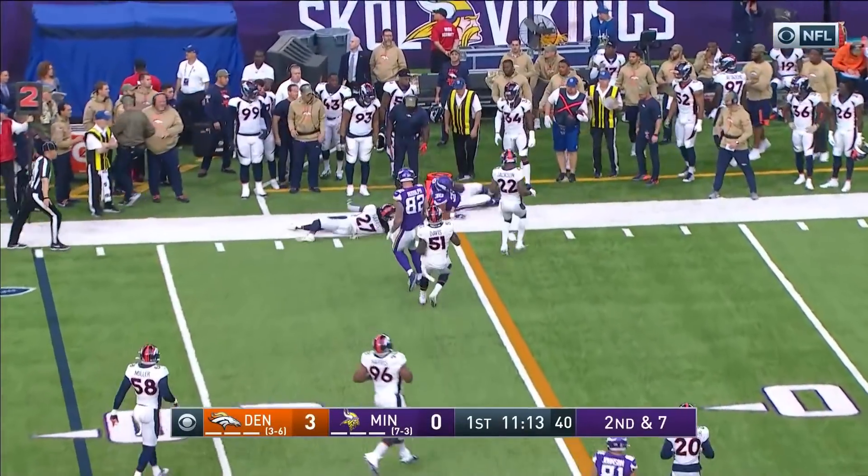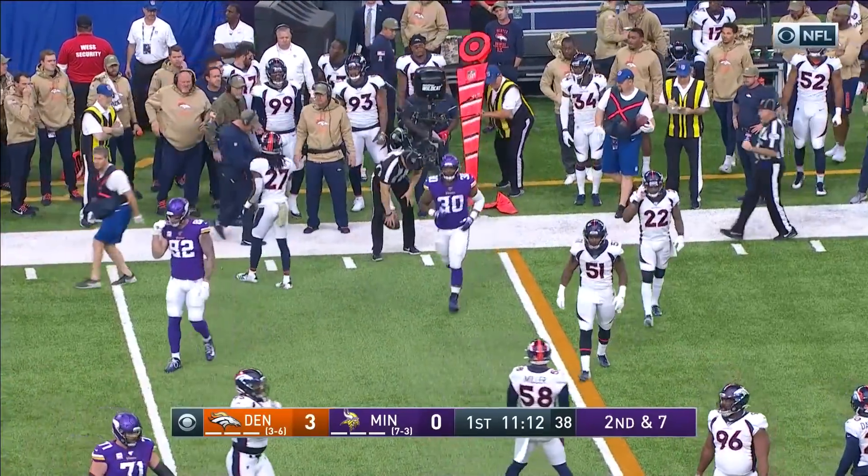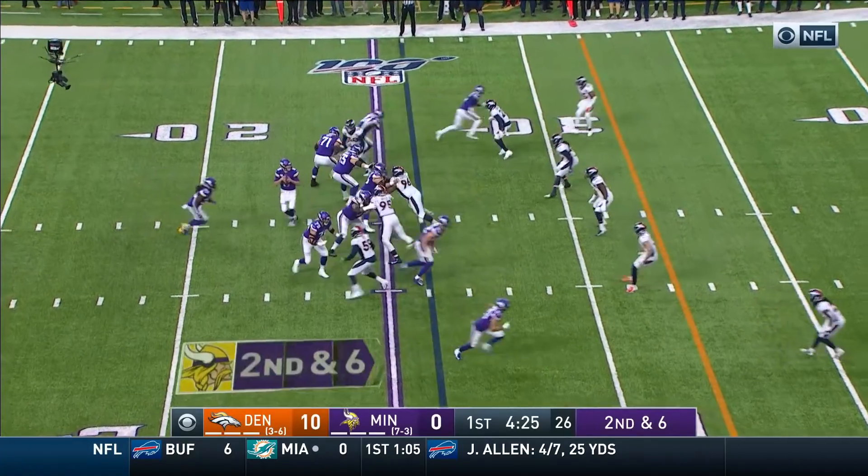Second down and seven, outside to him. Hit over there by Harris. He's shy of a first down by about a yard. Talked about the Broncos — they've been a top five defense all season.